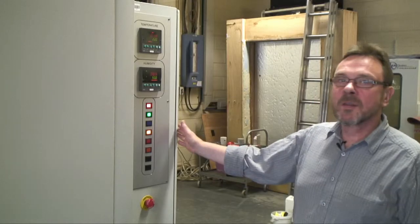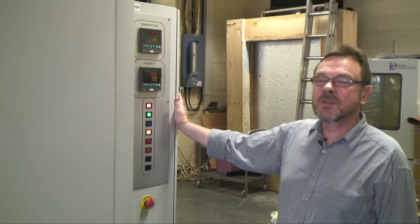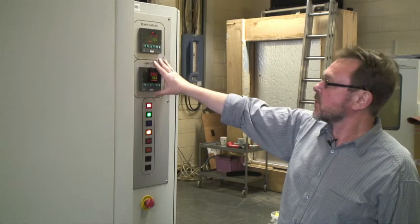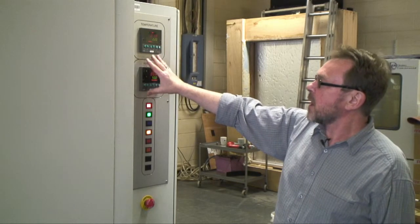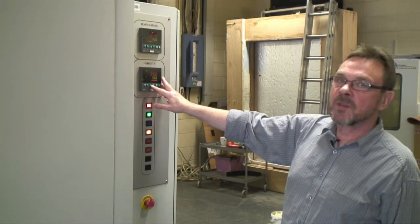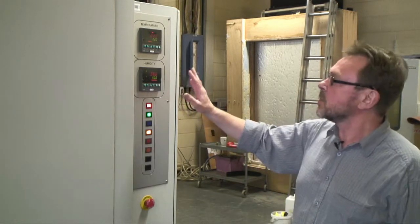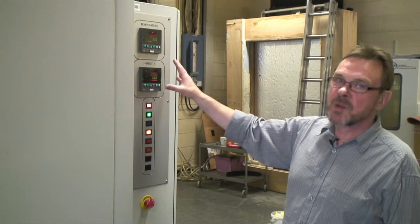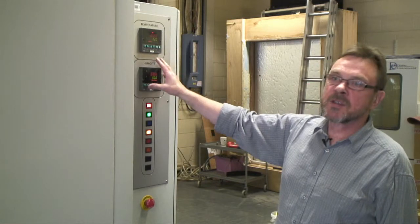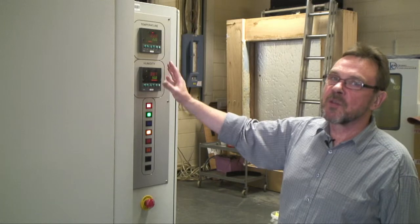Here we are at the warm end of the chamber, and this is one of the control panels. We can simply control the set points from this front panel, and we can control the temperature and also the humidity. Normally, for the type of tests we do, we keep a steady temperature, but it's also possible to program these so that you can have a temperature or humidity cycle.